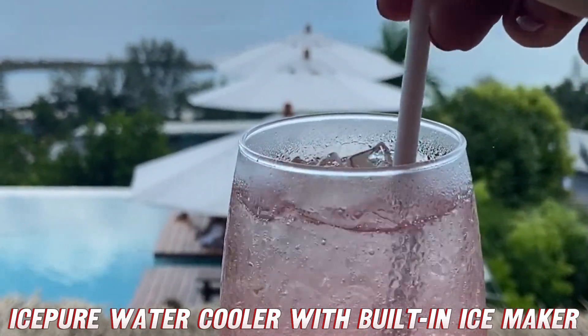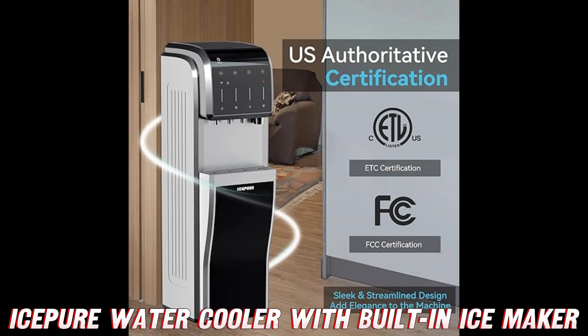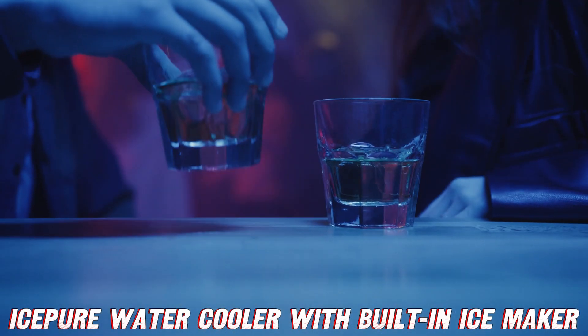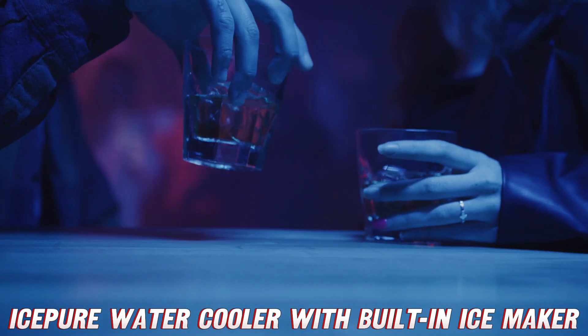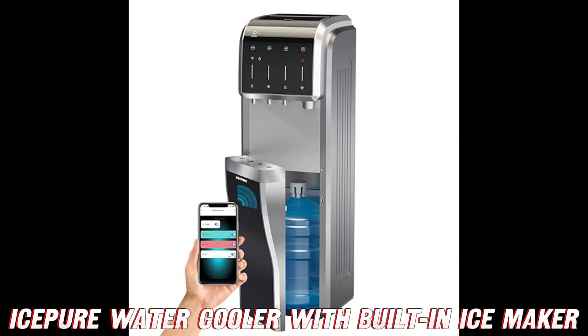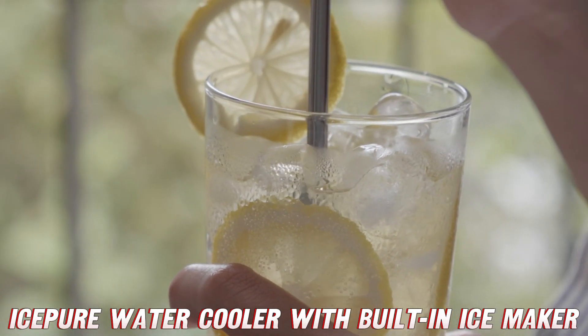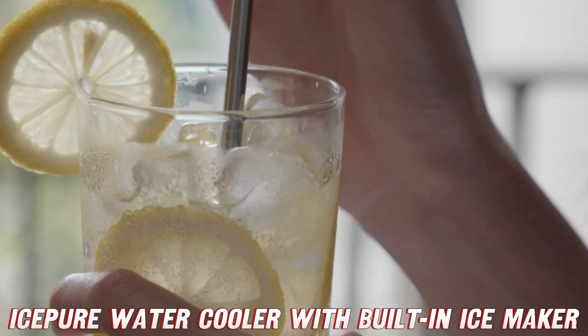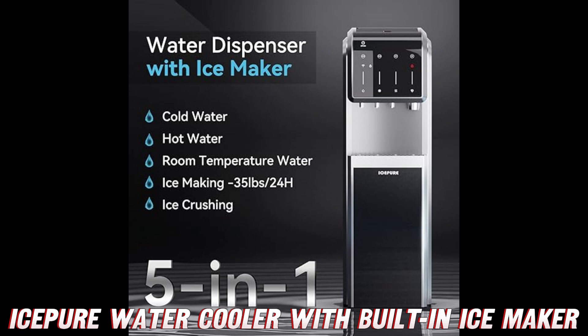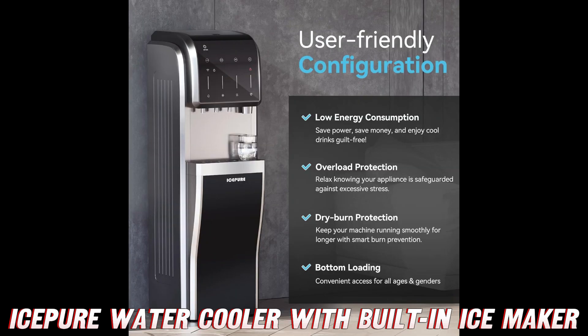Speaking of freeze, let's talk ice! This frosty friend turns out a whopping 35 pounds of ice per day — that's enough to keep a penguin party going for hours. How about a trifecta of icy goodness? Crushed ice for your cocktails, bullet ice for your sodas, and chewable ice for, well, chewing. It's like having a mini glacier in your kitchen, minus the polar bears.